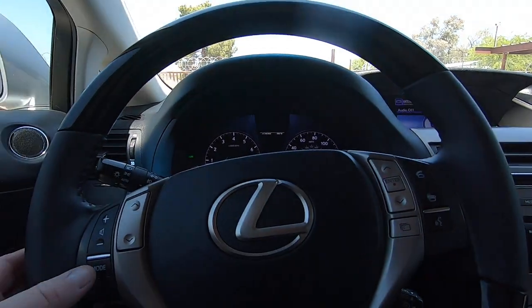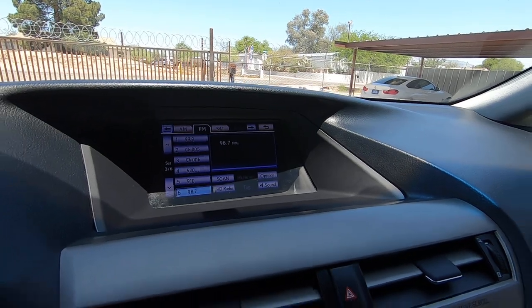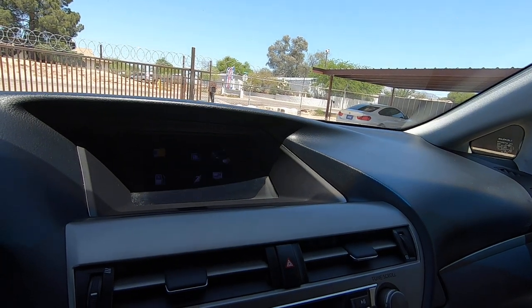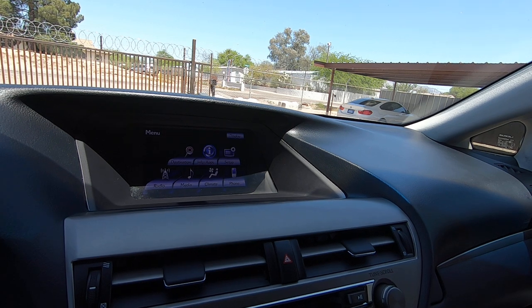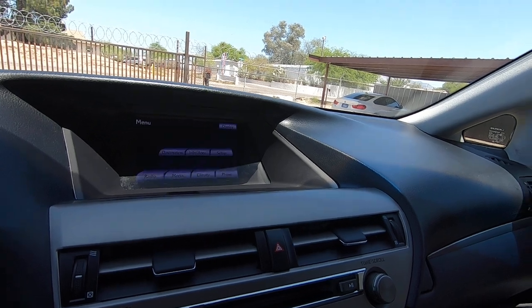Mode — that's the steering controls. Menu again. You have apps. Menu, setup — all kinds of stuff. Anyway, everyone knows how to work this stuff nowadays.